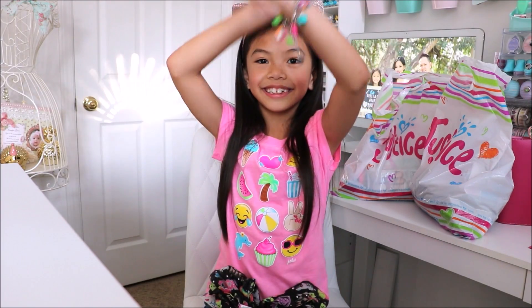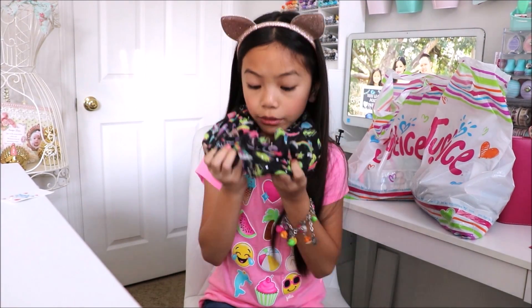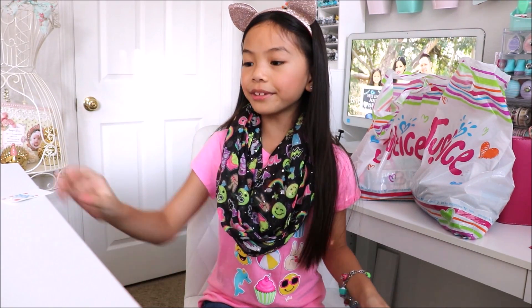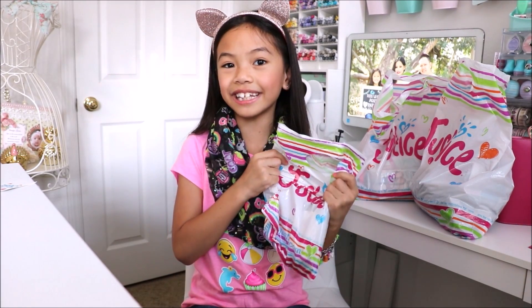Let's see what it looks like on. Ta-da! Look how cute this is! Emojis are hot right now. This was only nine dollars and ninety cents, so make sure you go out and get yours. It's super cute and I could wear it during the winter as well.